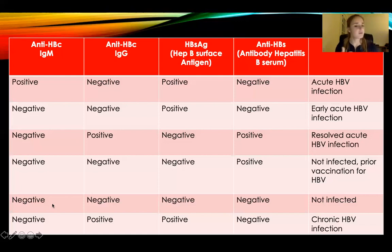IgM negative — don't have it. IgG negative — never had it. Hepatitis B surface antigen is negative — you don't have infection right now. And your antibody hepatitis B serum is negative, which means you're not immune to it. You better get a vaccine for this person because they've never been exposed to it and they have no immunity either.